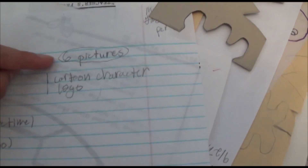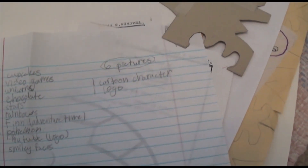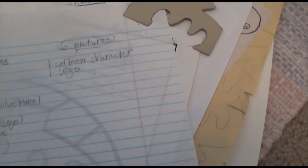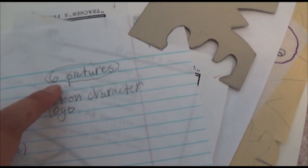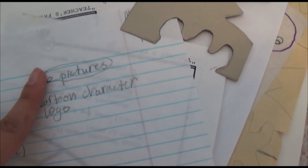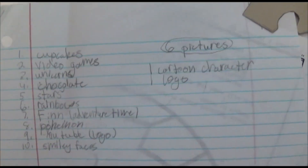So these are the ideas I have for my portfolio: cupcakes, video game, unicorns. You could use up to six pictures for reference, and one cartoon character and one logo had to be on there — no more than one cartoon, one logo. I hated that. And six pictures only for reference at most because we were using ink from the computer lab, and back then we could not use color, so we didn't want to use too much ink.